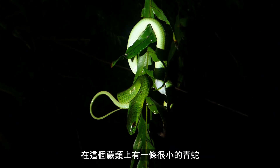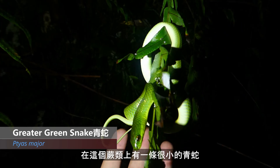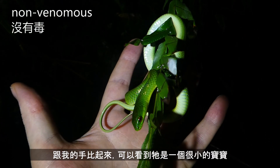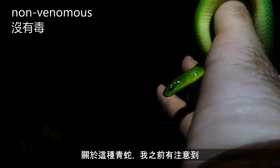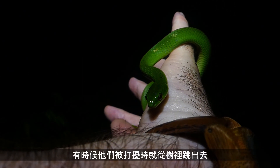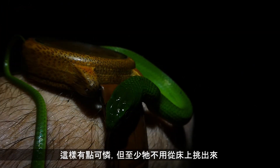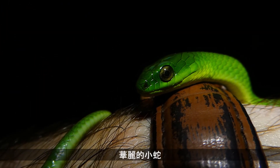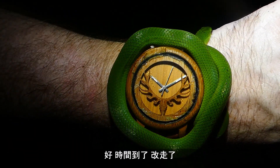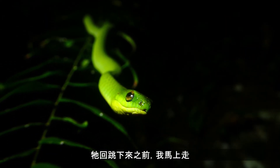And just on this fern, we have a little juvenile greater green snake. A very small snake — just a baby. I've noticed this a couple of times with these little juvenile greater greens where they seem to jump out of the tree when they've been disturbed. Gorgeous little snake. It's about time I got moving and let this guy back up to sleep.